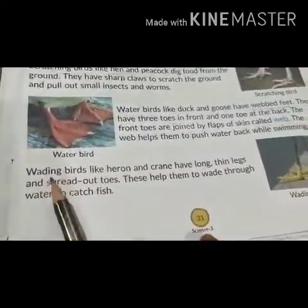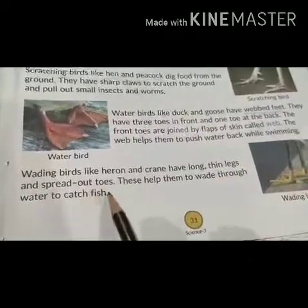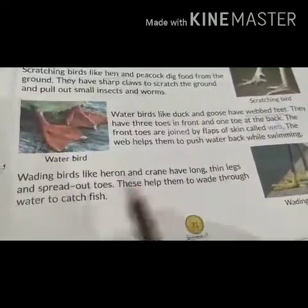Wading birds like heron and crane have long thin legs and spread out toes. This helps them to wade through water to catch fish.